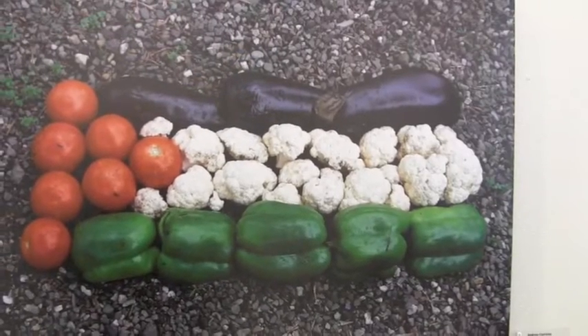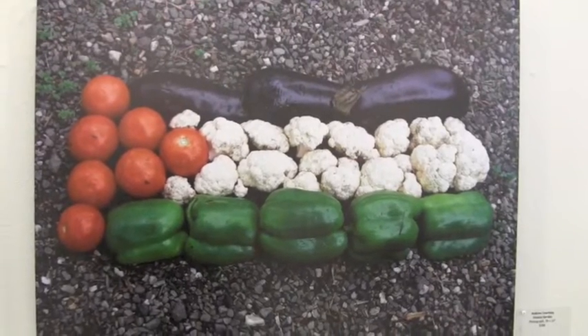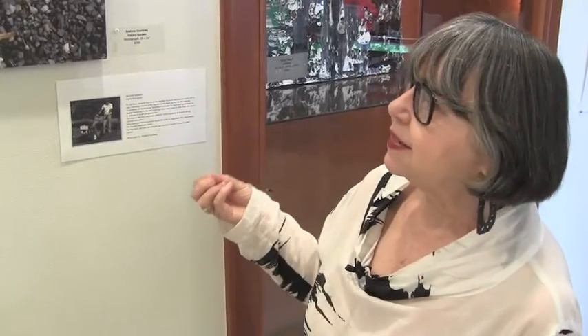This piece by Andrew Courtney is a photograph called Victory Garden, and it is vegetables in the shape of the Palestinian flag. Dr. Isak was part of a committee to help Palestinians in the West Bank and Gaza get seeds for food, and he created a series of Victory Gardens — very much based on the nomenclature of the Victory Gardens during the World Wars. He planted seeds and vegetables in these colors, and he was put in jail for six months because of this.